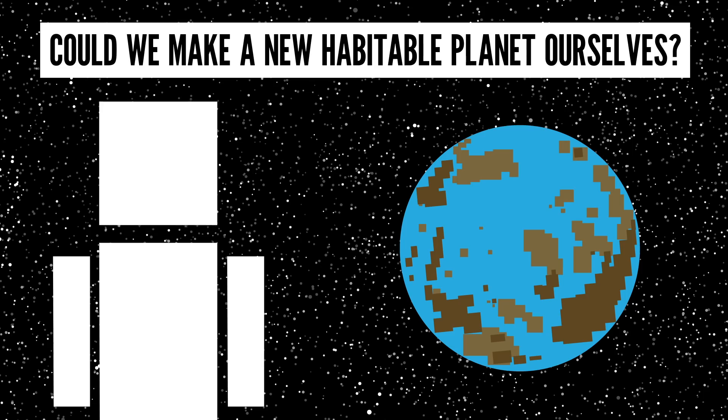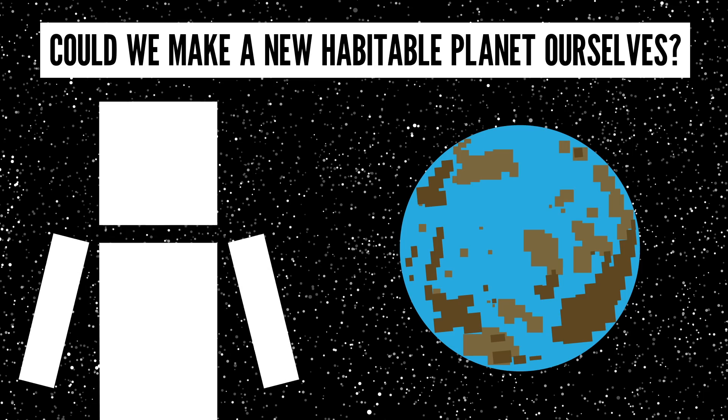Before we begin, it's best to know that we are going to be making a lot of assumptions here, and there will be a world of other factors to consider that we bring up in this video. And even if it is possible, it likely won't happen for a very long time. But for curiosity's sake, let's go exploring.